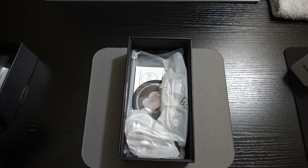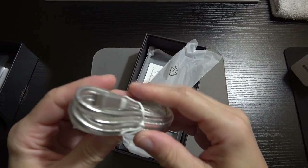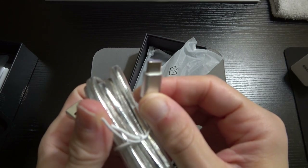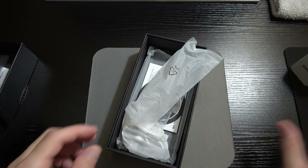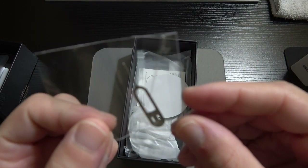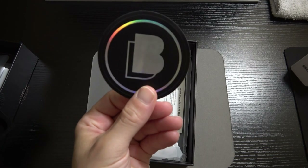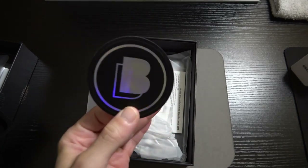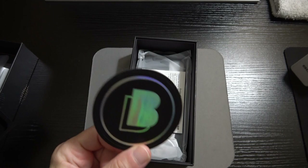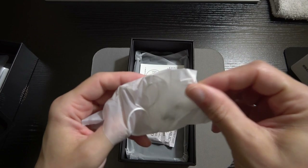Here is our 30-watt charging brick. Here is our USB-A to USB-C cable for charging the device. Here is our SIM ejection tool. And here is a BLU logo sticker — so for all your friends with other Android devices or Apple iOS, you can just go ahead and troll them and slap one of these on the back of their phone.